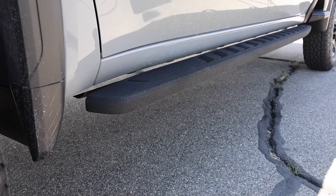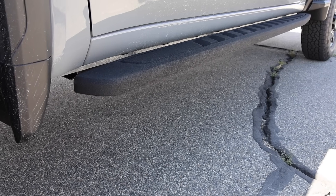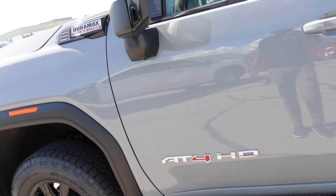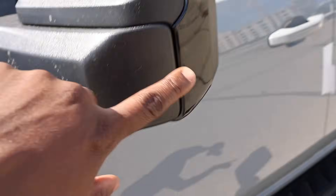Normally when you see AT4s they have the power-deployable running boards, because this is basically a high trim level when you spec it out this way — but this one does have the high clearance steps, and they look even better. You're going to have cameras on the mirrors and black trim around the mirrors too.